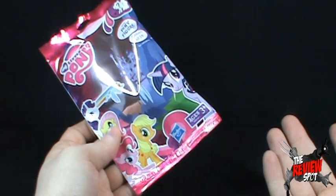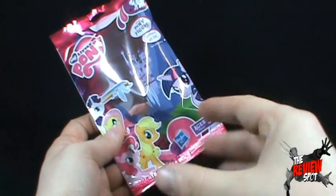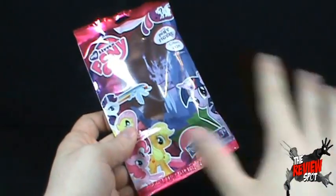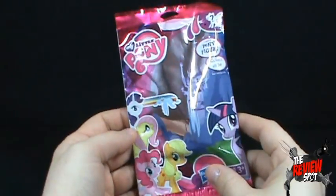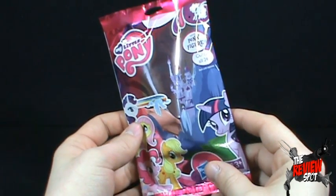I gotta say, the original — was it a five-part miniseries? My Little Pony where they had the bag of magic, it turned the ponies into dragons, there was little Spike the dragon, and there was the Rainbow of Light — don't even get me started on that. Anyway, yes — the My Little Pony figure set. Spot is saying too much in this review.